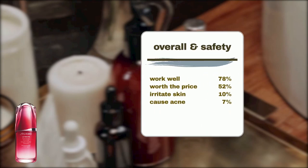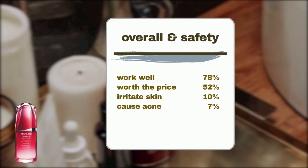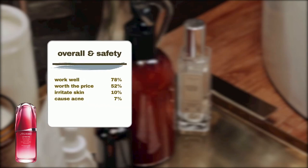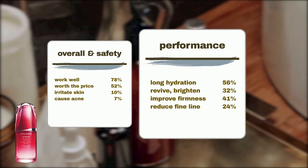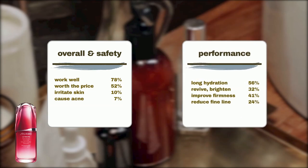Turning to feedback from Sephora users: 78% of users agree that the Shiseido Ultimune Power Infusing Anti-Aging Serum works well, while 52% believe it's worth the price. However, around 10% of users experienced irritation such as redness and flakiness, while 7% reported acne flare-ups or breakouts. Diving deeper into its performance: 56% of users agree this serum leaves their skin hydrated for a long time, while 32% have experienced revived and brightened dull skin. 41% noticed an improvement in skin firmness, elasticity, and plumpness, with 24% seeing a reduction in fine lines.